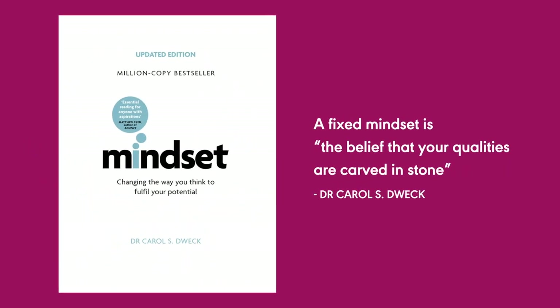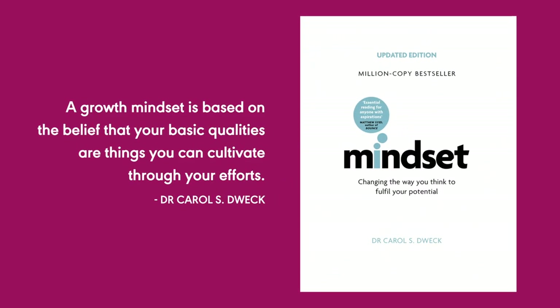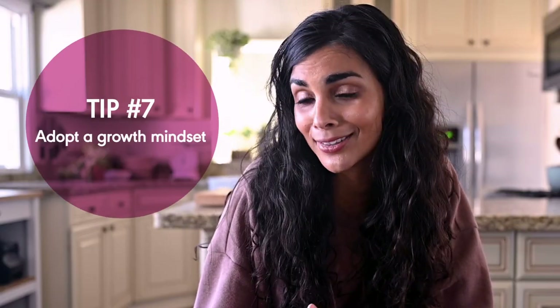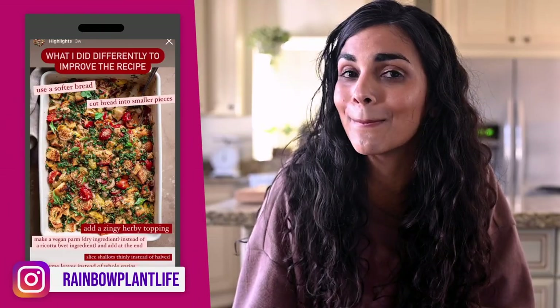Many of us have a fixed mindset when it comes to cooking. We believe that our abilities are static — givens that we can't really meaningfully change. In contrast, people with a growth mindset believe that they can improve their skills with effort and persistence. So in the kitchen, a growth mindset would involve trying out new recipes and techniques, getting out of your comfort zone, and forgiving yourself for mistakes along the way. No one learns how to become a great cook overnight. It takes time and repeated failures. That's why you'll often find me sharing on my Instagram stories when a recipe doesn't work out, because those failures make me a better cook.